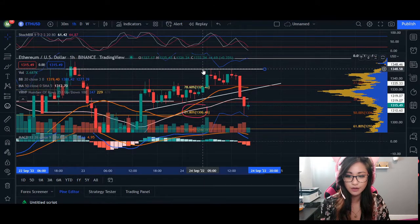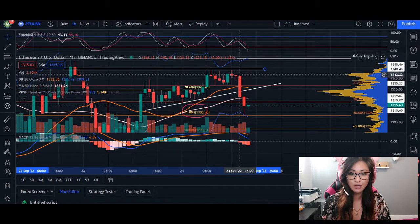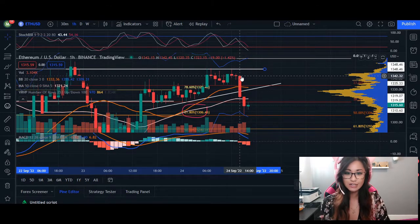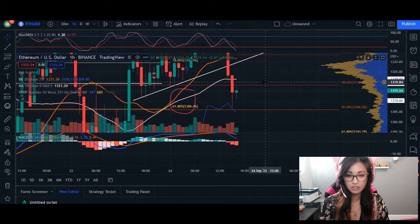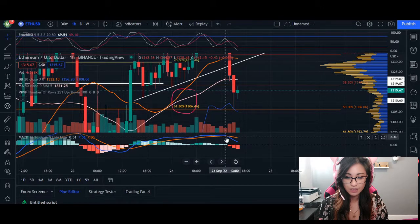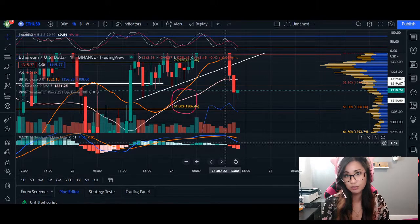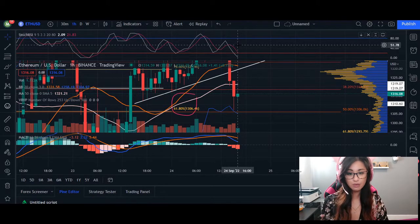We had a few candlesticks retracing along this upward-angled trend line and where we fell short was the retest of this resistance line. We were rejected multiple times and the bodies of the candlesticks were getting smaller, ultimately resulting in a doji candlestick. Closing below the body of the doji led to a downtrend. We broke through our 20 moving average and broke through our 50 moving average last hour. In the last three hours we switched from green all the way to red for momentum — a bearish move coming all the way down.